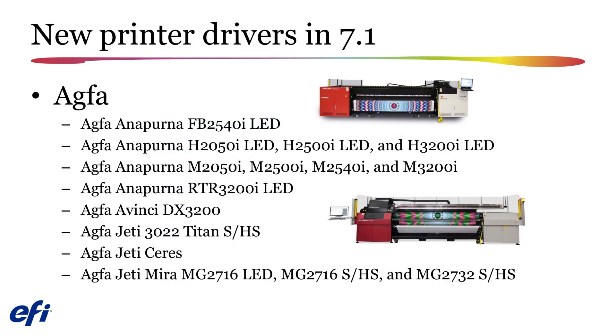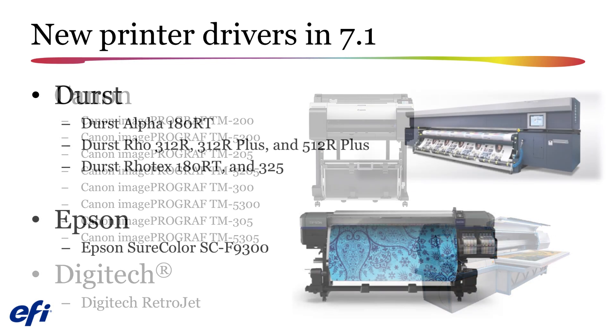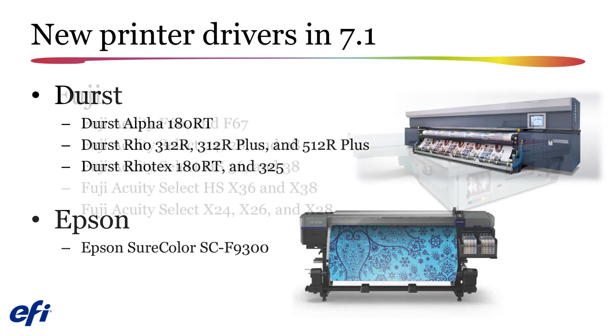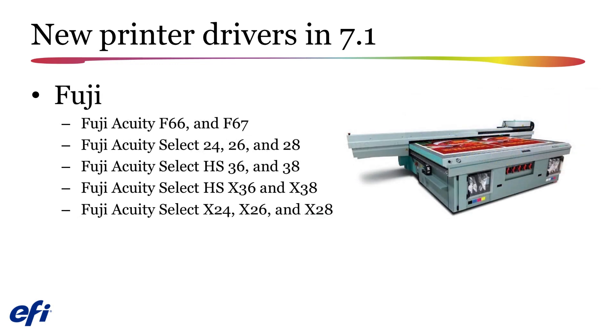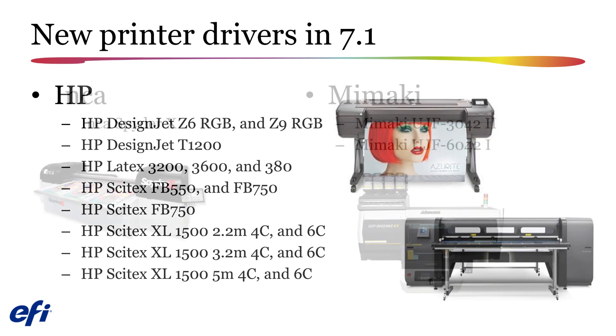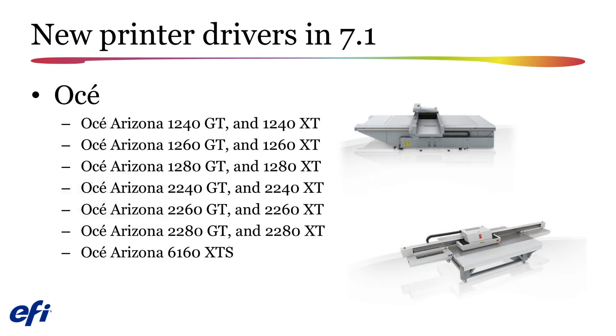Over 70 new printer drivers have been added to the Fiery XF 7.1 upgrade. These drivers support new printers from AGFA, Canon, Digitech, Durst, Epson, Fuji, HP, Inca, Mamaki, and Osei.